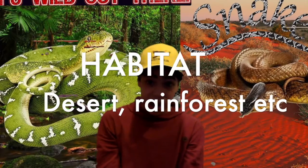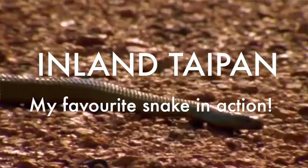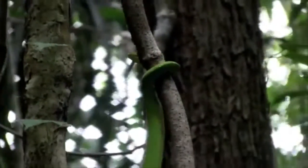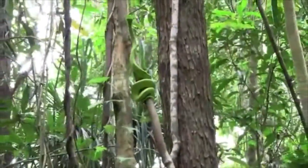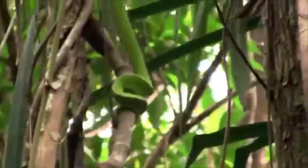Some snakes give birth to live young and some give birth to eggs. Habitat is another main factor. There isn't just one location where venomous or non-venomous snakes hang out — it varies between individual species. The inland taipan mostly lives in the desert at the red dead center of Australia, while the Morelia viridis, the green tree python, lives in the lush rainforests of northern Australia and parts of Papua New Guinea.